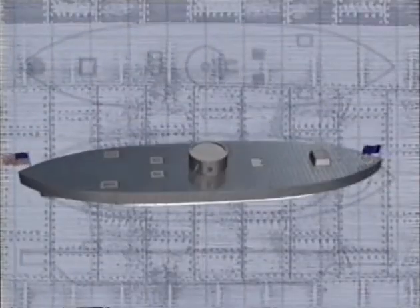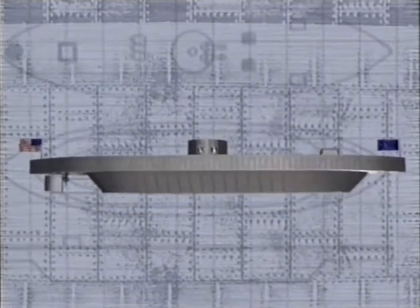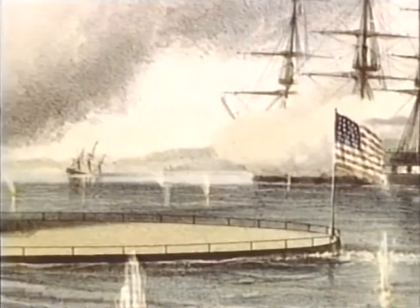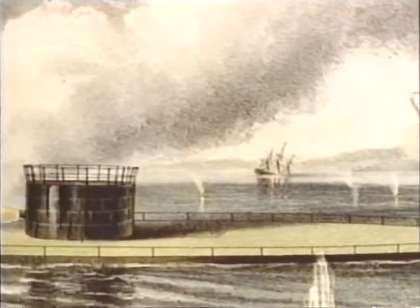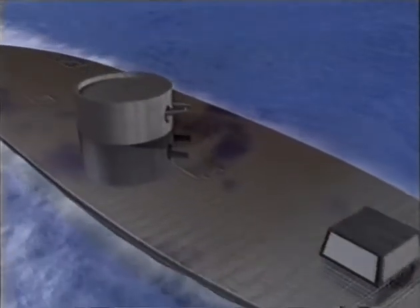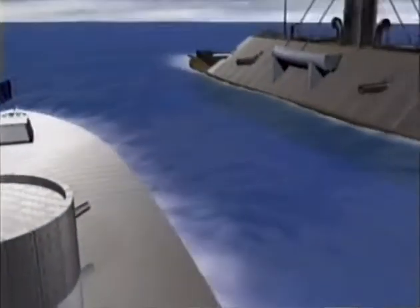Essentially an armored steam-powered raft on an iron hull, the Monitor measured 179 feet long and 41 and a half feet wide. Her deck stood a mere 12 inches out of the water. Her armor consisted of five layers of one-inch iron plate. But the Monitor's single most influential innovation was its revolving turret, enabling a 360-degree field of fire for its two 11-inch guns.